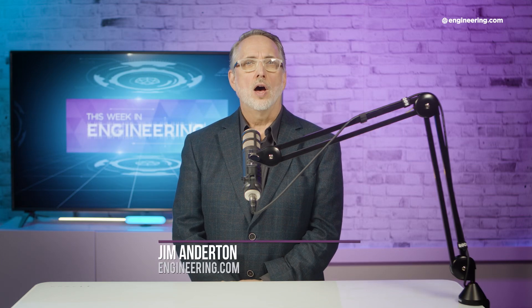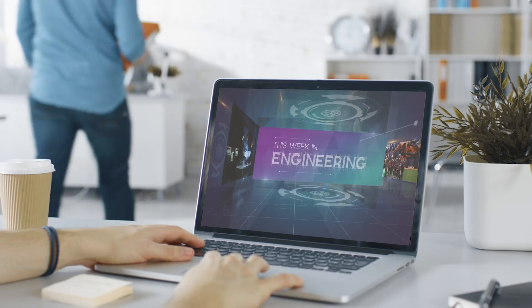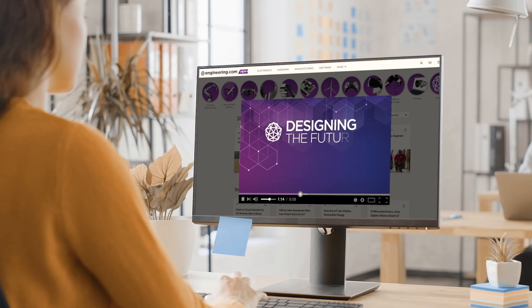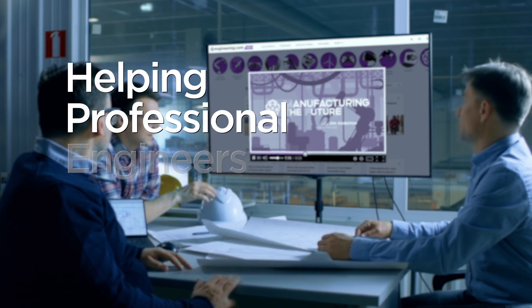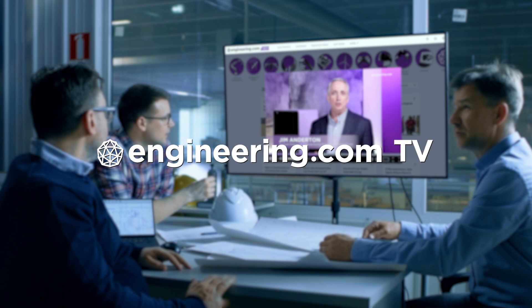On today's episode, Volvo's autonomous, production-ready, Class 8 truck rolls out. Today's episode is brought to you by Engineering.com, a globally trusted source for engineering content. Check out this and many other exclusive videos for the engineering professional found only on Engineering.com TV today.